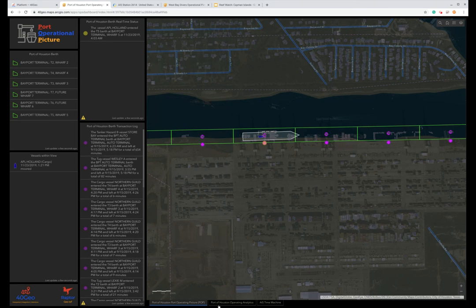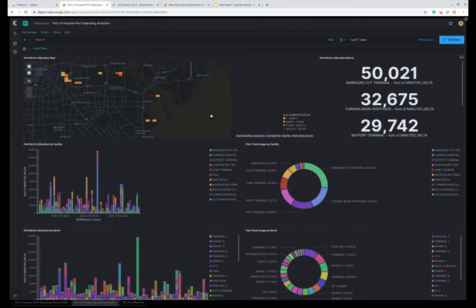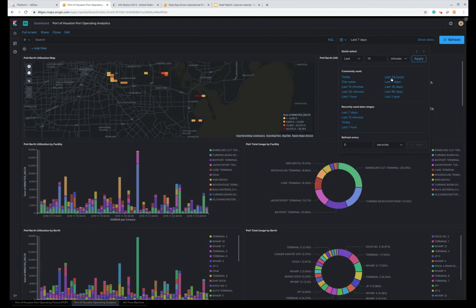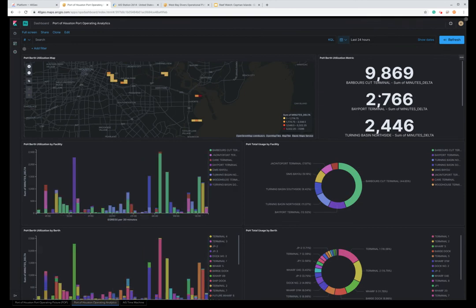The reason we collect this information is so that we can do analytics on it. The Port of Houston was interested in understanding utilization of their assets. We collect historical movements of boats relative to their berths — the ingress and egress, basically when a vessel arrives and when it leaves — and put that into a historical log. From that, we can roll up bits of intelligence. You'll see on the right-hand side we can monitor the total number of minutes vessels have been at the Barber's Cut Terminal over the last seven days, and I can change that to just the last 24 hours.